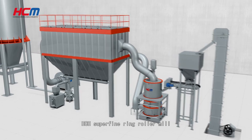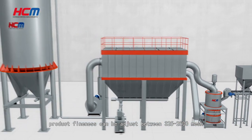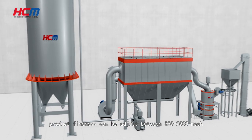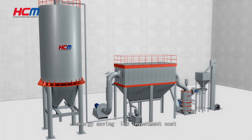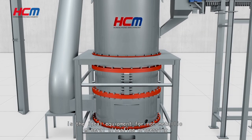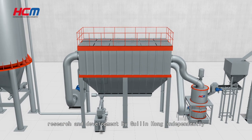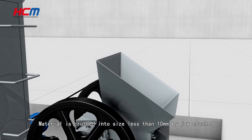The HCH superfine ring roller mill product fineness can be adjusted between 325 to 2500 mesh, with energy saving and low investment cost. It is the ideal equipment for non-metallic mineral ultrafine processing, researched and developed by Guilin Hong independently.